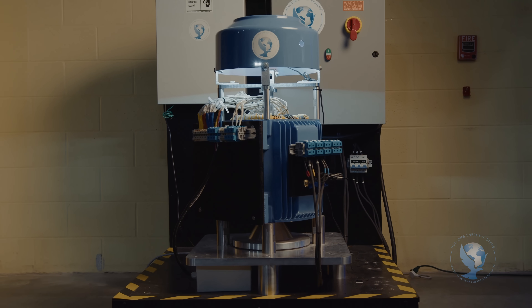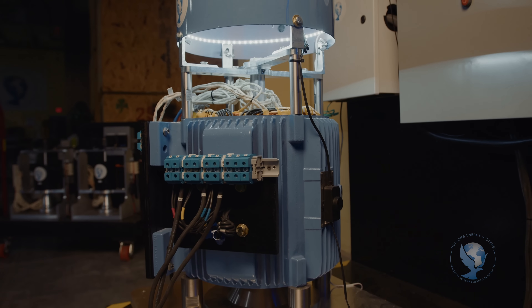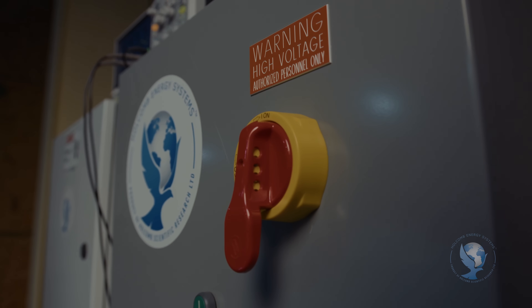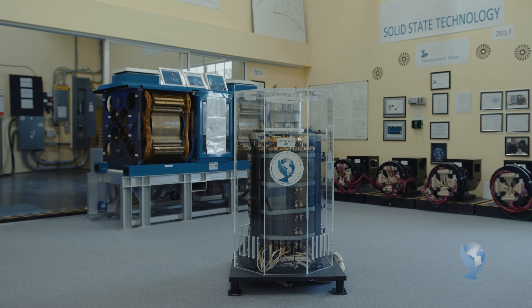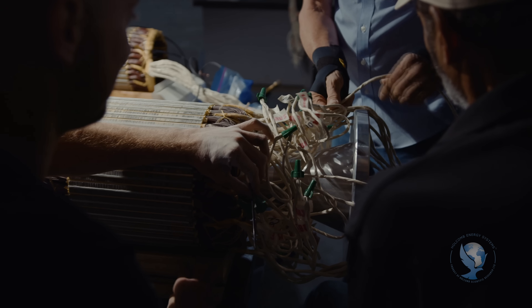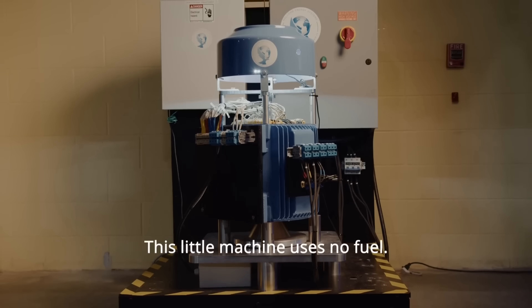What if I told you a US company just cracked the code to unlimited free energy? No fuel. No pollution. No moving parts. And it's silent. Meet Holcomb Energy Systems, the tech that could end the energy crisis. An innovative US-based company that is aiming to revolutionize the world of power generation.